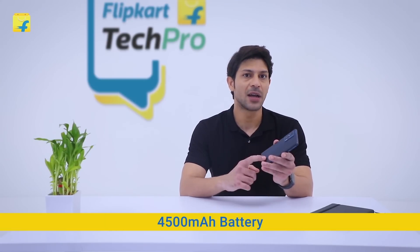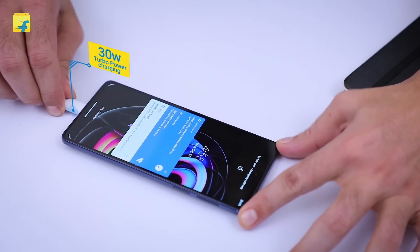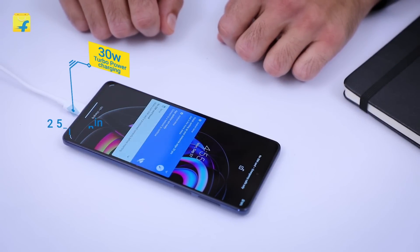The Motorola Edge 20 Pro has a 4500mAh battery. This also comes with 30-watt turbo-power charging that lets you charge the phone to operate up to 12 hours with just 10 minutes of charging. That's just amazing.